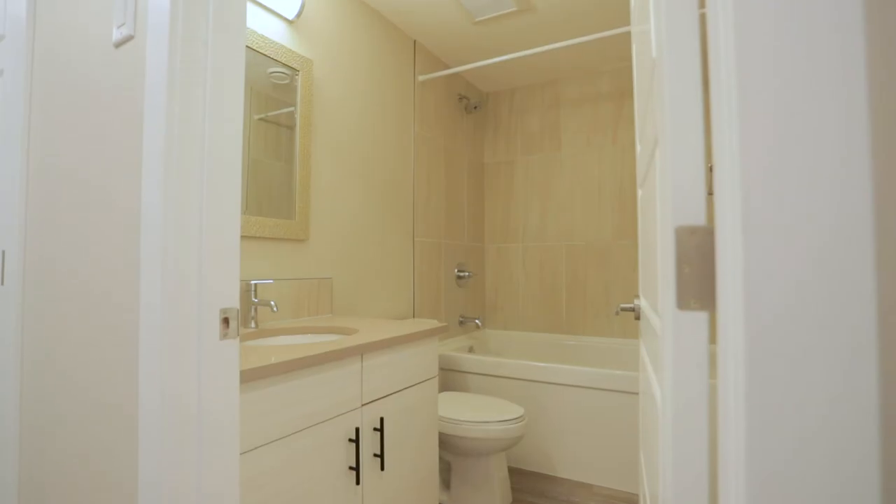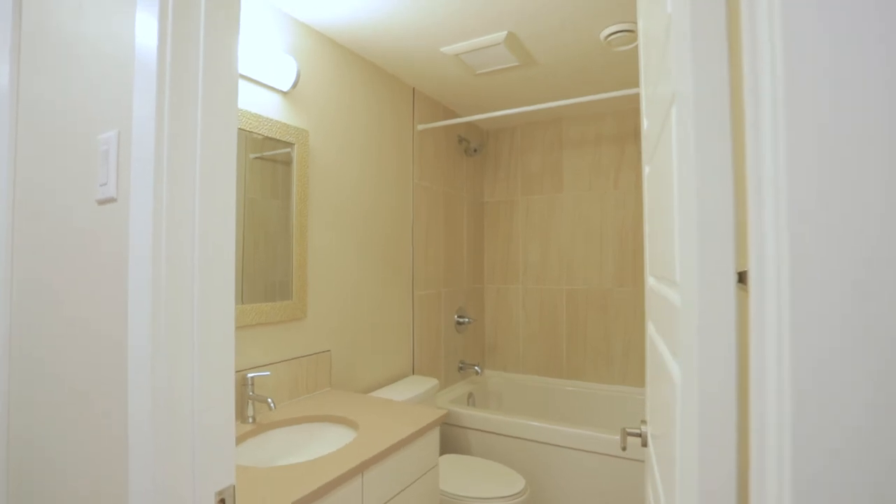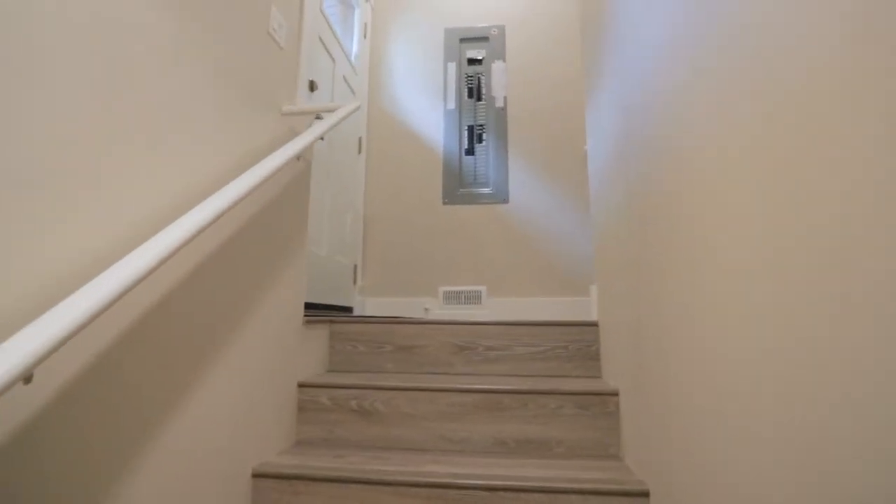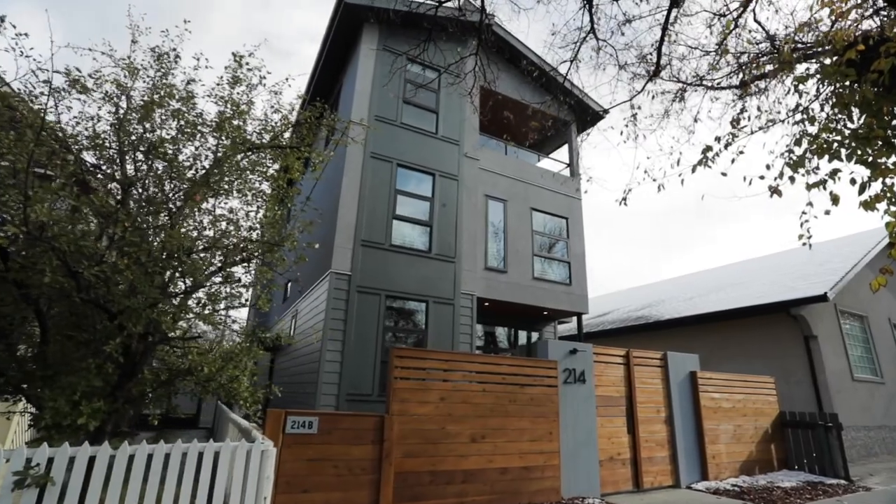We also want to go south in the winter, and for that reason we built a secondary suite that we can rent out — the people renting can look after the house and we have no worries, we can just walk and leave. Giving up the basement for the secondary suite left us a little short of space, so we built a three-story home with gorgeous views of downtown and an upper floor that's wide open with lots of room for a family or whatever you want to use it for.